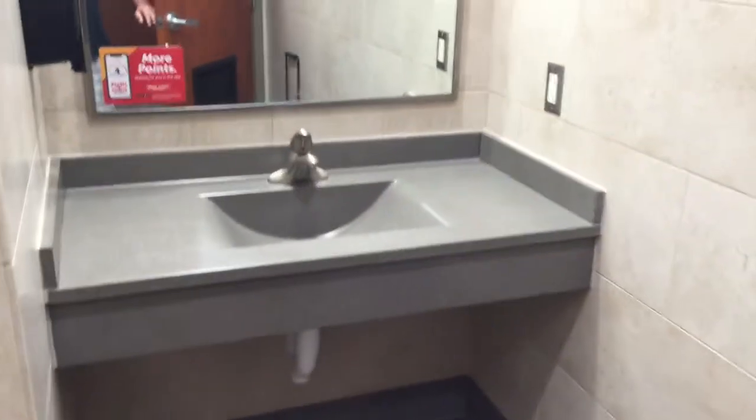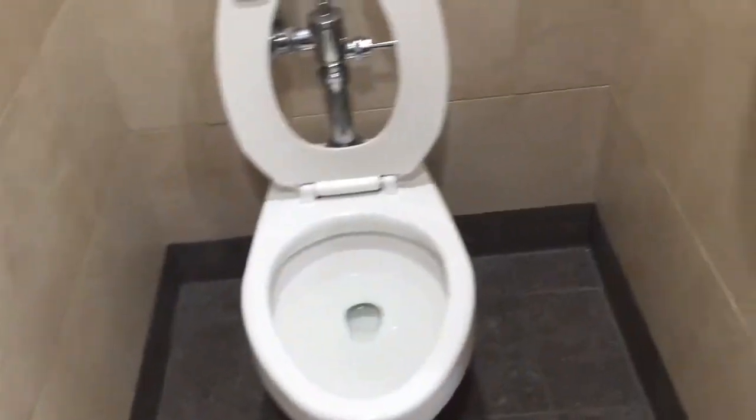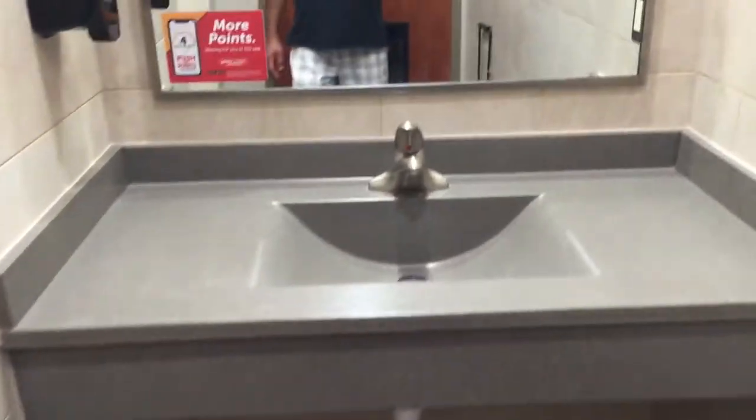And here's what a Pilot shower room looks like. It's a little smaller. But clean, you know, clean. There's a toilet. There's the sink. So not so bad.